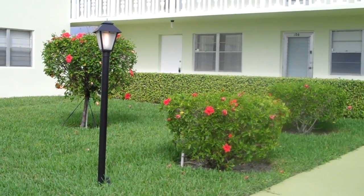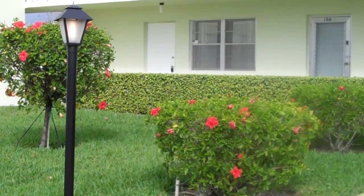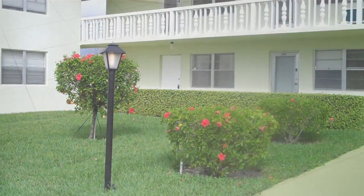This is the peaceful entrance of Sheffield E 105. Come and join me as I take you on a tour of this fully renovated two-bedroom, one-and-a-half bath condominium.